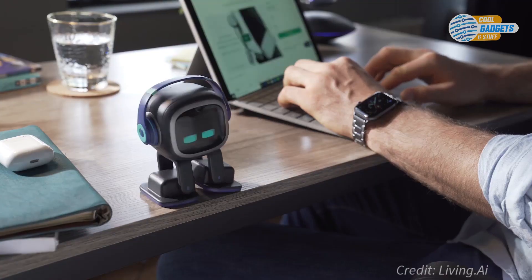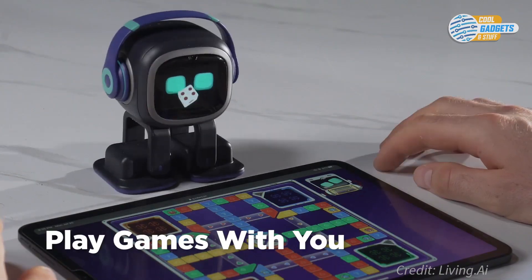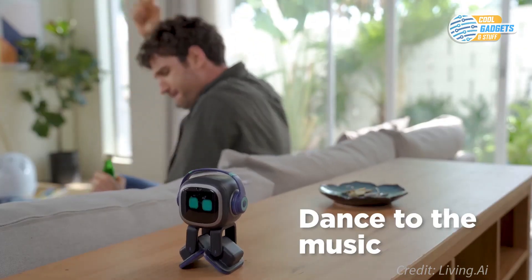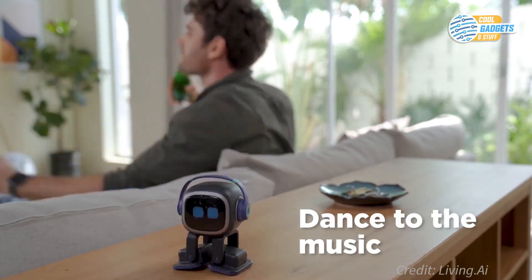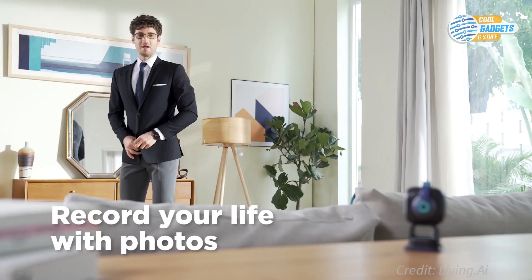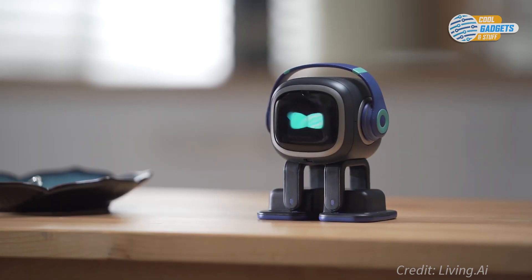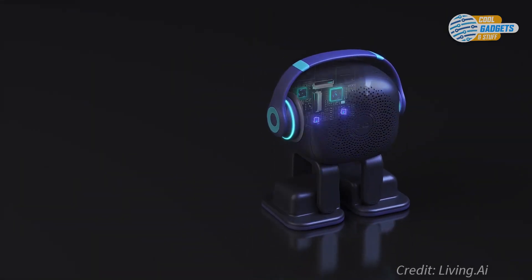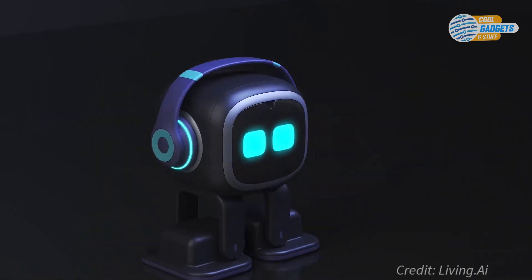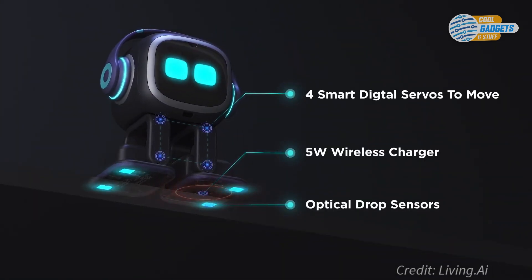Emo is curious about the world around him. He moves independently to explore his surroundings and can track sounds, recognize people and objects, and navigate your desktop without ever falling off. He has his own personality and might even get annoyed if you interrupt what he's doing. Emo is capable of over a thousand expressions and actions. He shows his mood and feelings directly through expressive animations on his face and with his body language. The built-in AI development system allows Emo's skills to increase as he grows up.